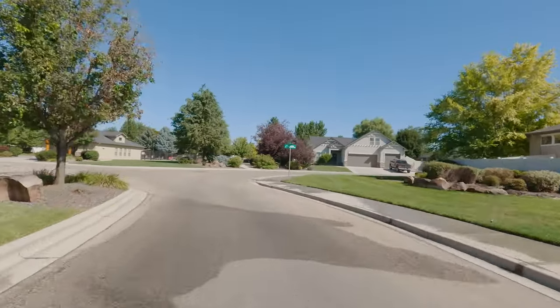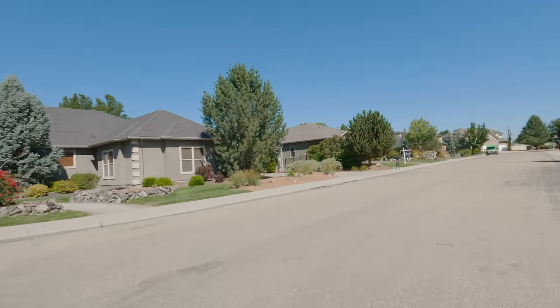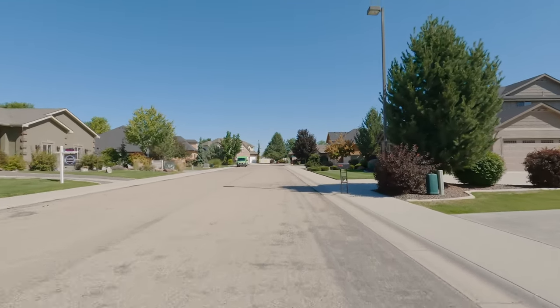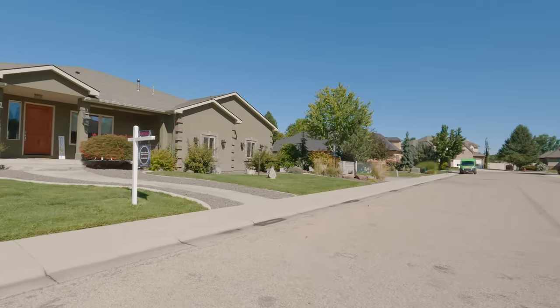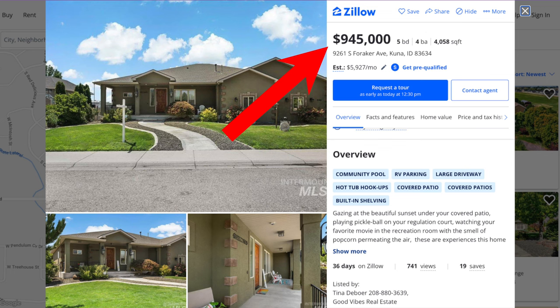Kuna might be the right thing for you. Coming up on our right, there's another house listed just shy of a million at $970,000 — five bedroom, four bath, 4,000 square feet, built in 2011, HOAs are $46, and it's on 0.4 of an acre. That is the house right there. Even though the listing does not show it, this house has had a $25,000 price cut in the last couple of days.